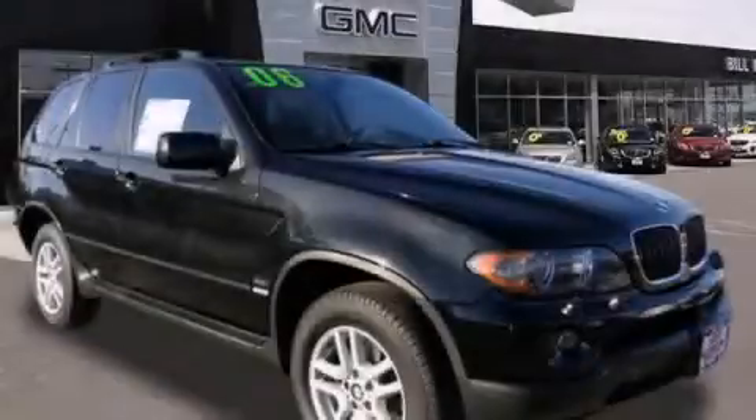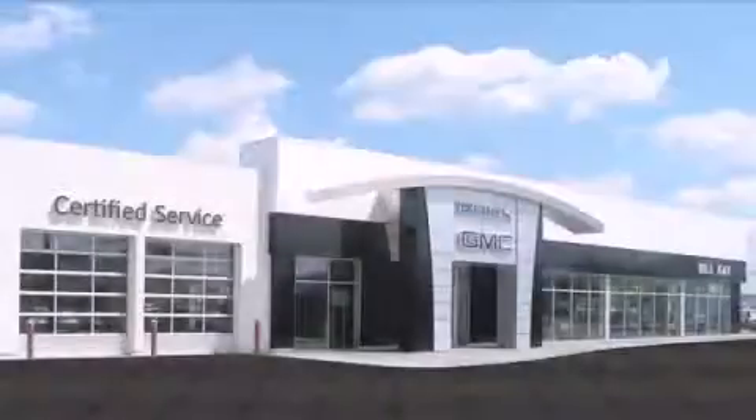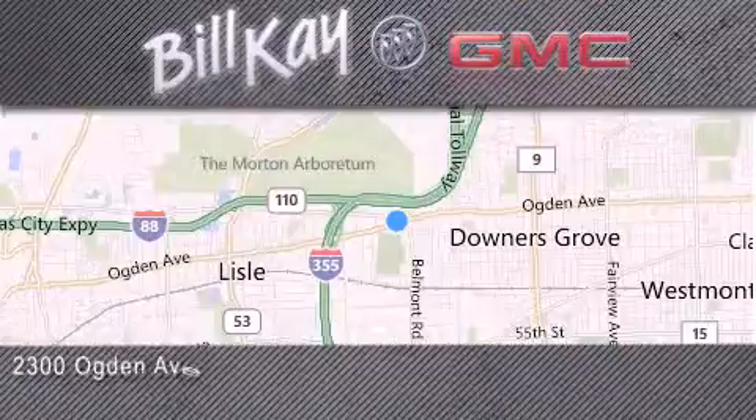Contact us today and schedule your opportunity to see this automobile in person. Come see how little you pay when you buy from Bill Kay. For additional information please visit our website, give us a call, or stop by our dealership. We look forward to serving you.